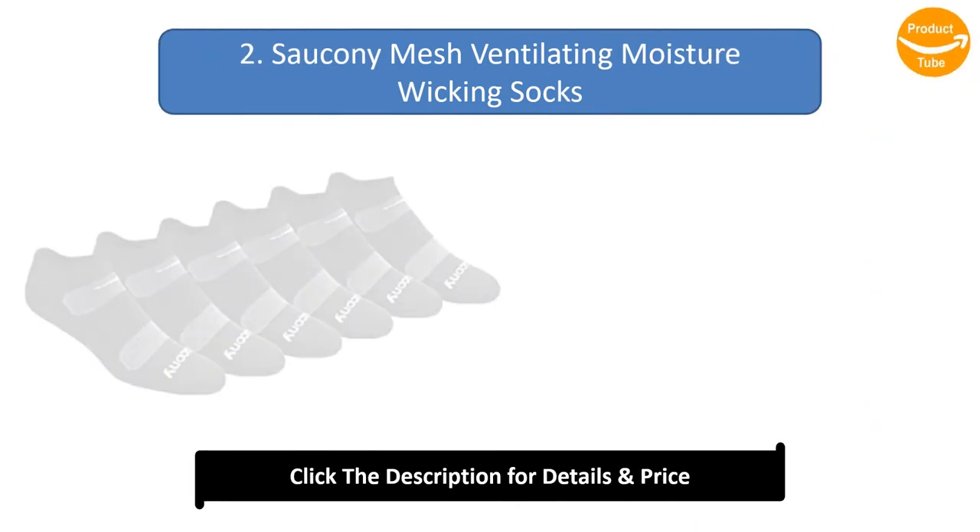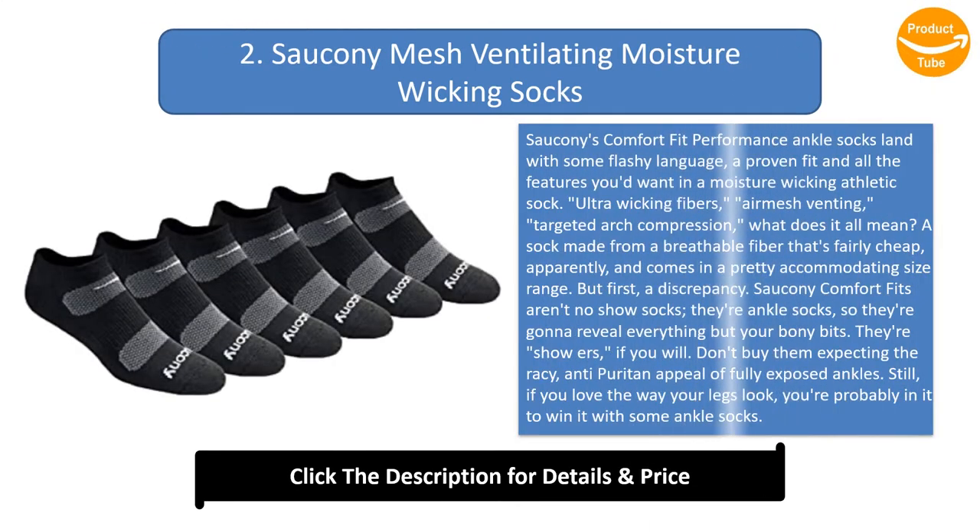Number 2: Sorkonee Mesh Ventilating Moisture Wicking Socks. Sorkonee's Comfort Fit Performance Ankle Socks land with some flashy language, a proven fit, and all the features you'd want in a moisture wicking athletic sock: ultra wicking fibers, air mesh venting, targeted arch compression. What does it all mean? A sock made from a breathable fiber that's fairly cheap, apparently, and comes in a pretty accommodating size range. But first, a discrepancy.